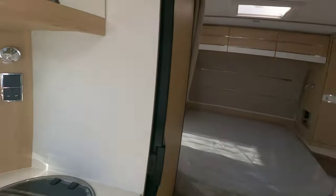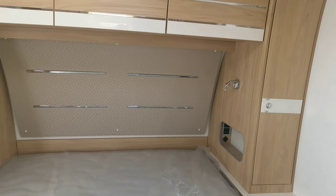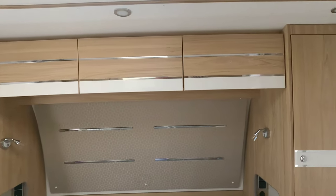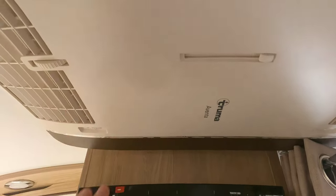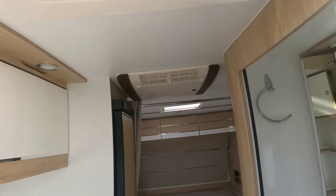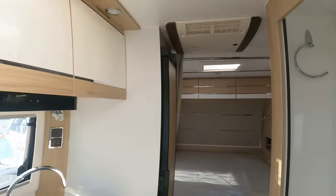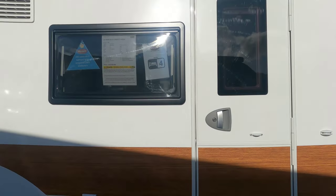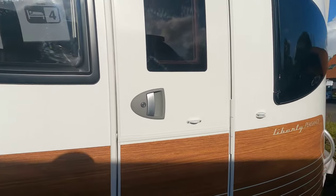Beautiful finish, absolutely gorgeous finish. Free gas, no electric unfortunately. Island bed — big island bed, plenty of room around here, plenty of room to move. Three-pin sockets, plenty of room to sit up in bed — normally you'd hit your head on the overhead lockers, but here they've made the lockers smaller. Reading lights, three-pin sockets, nice fridge, nice size. Air conditioning unit above my head as well — so that's good. What a beautiful caravan. Lovely caravan.